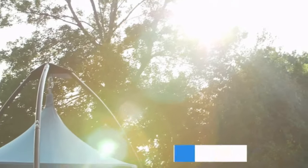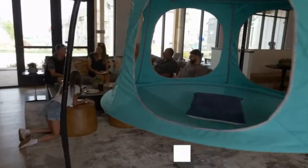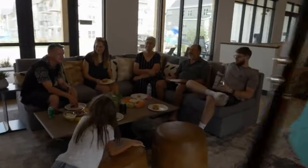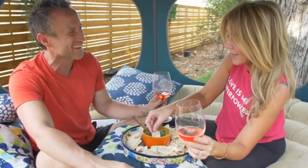The dual ring construction gives it two and a half times more space than similar products currently on the market. It fits perfectly in the living room. You can use a tree or TreePod stand to set up your TreePod in your yard.